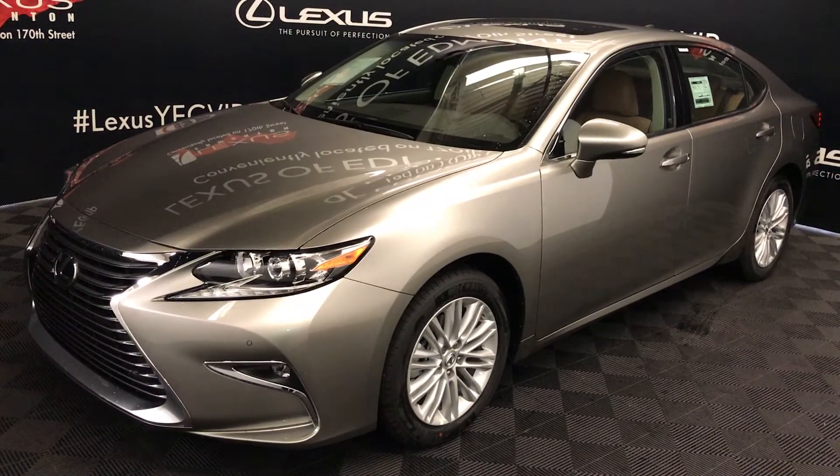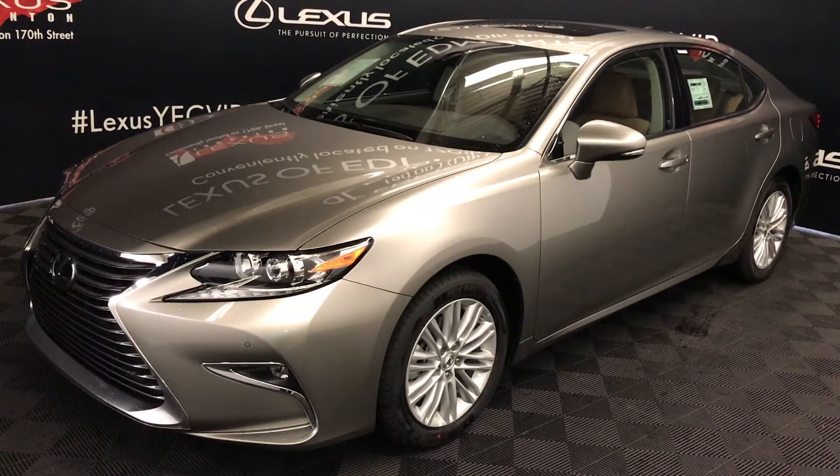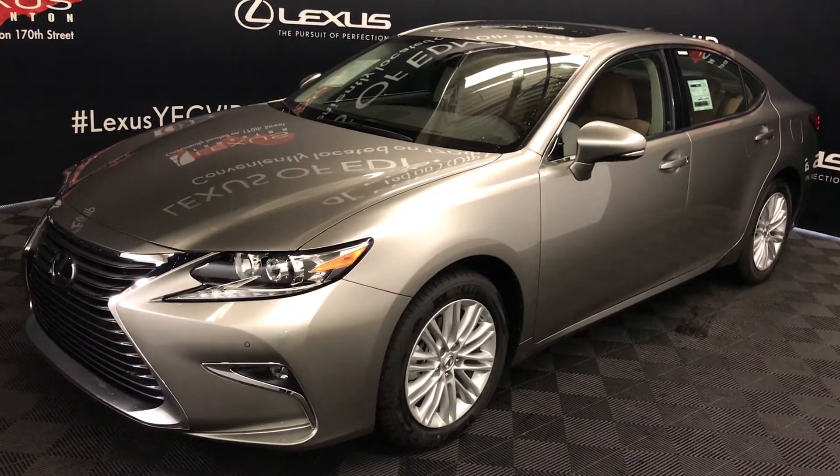You get 268 horsepower and 248 pound-feet of torque. Atomic silver exterior, flax and NuLux material, black piano trim, four-door, five-passenger. This is the standard package.